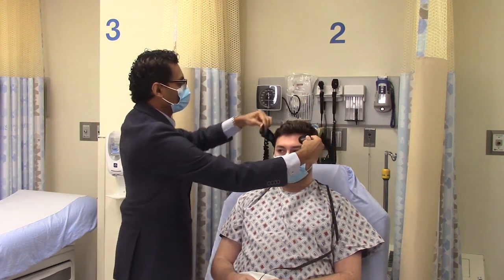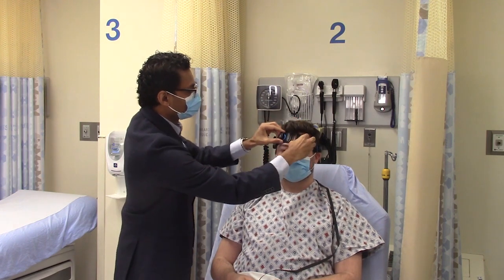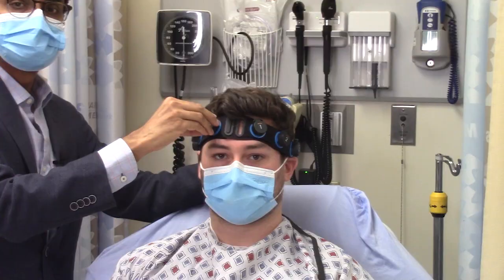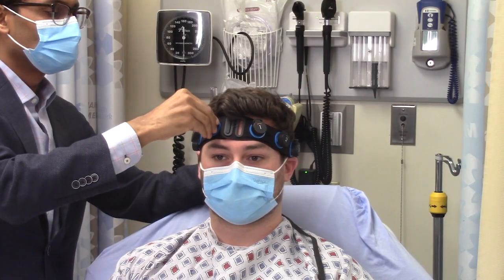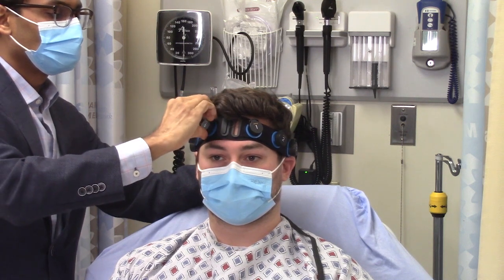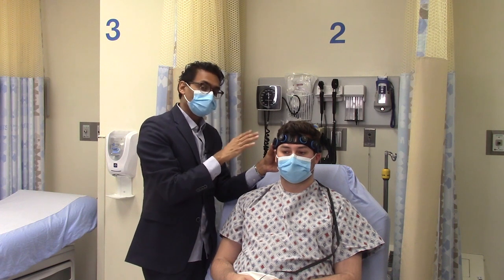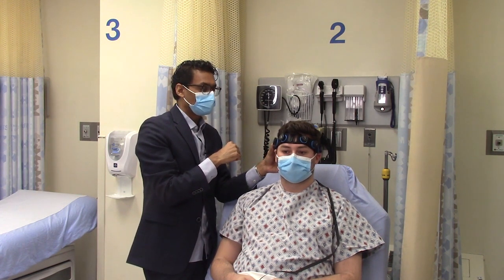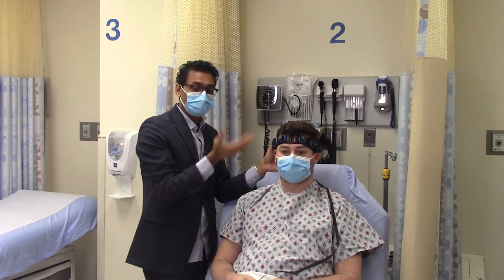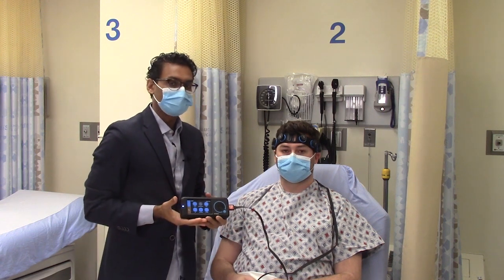I wrap it around the patient's head as such. I turn the leads seven times back and forth to displace the hair, and then we squeeze the lead to expel the gel. All of our ICU and ER nurses are trained to place this EEG headband. It takes about five minutes, and another five minutes after we plug it into the recorder, we will have our results.